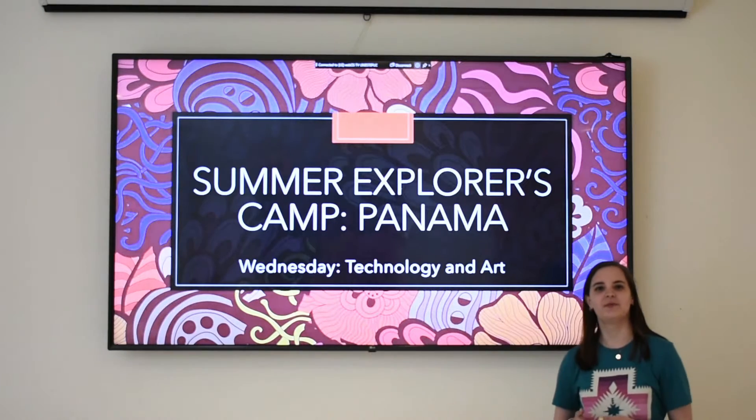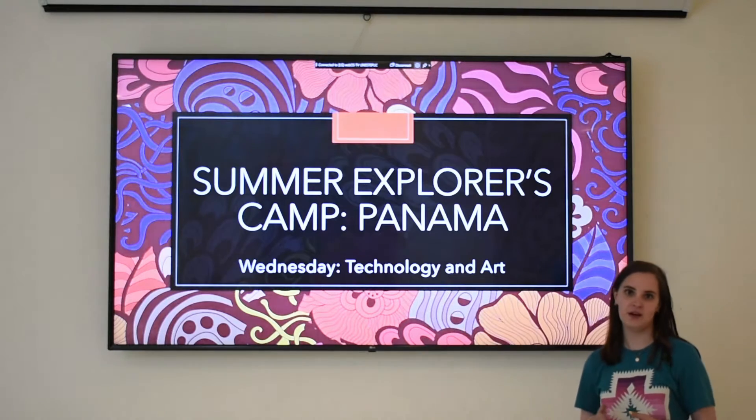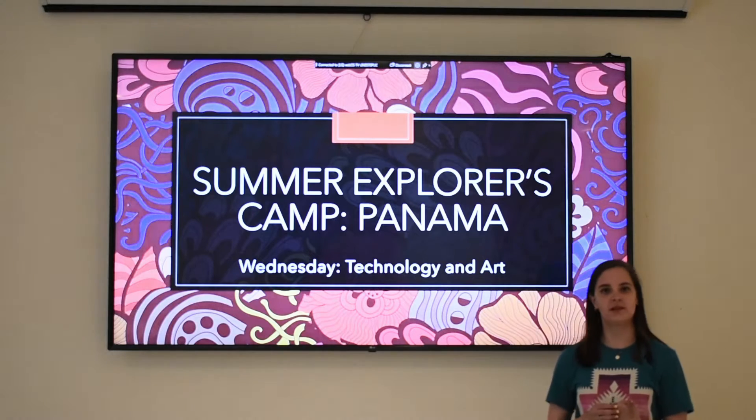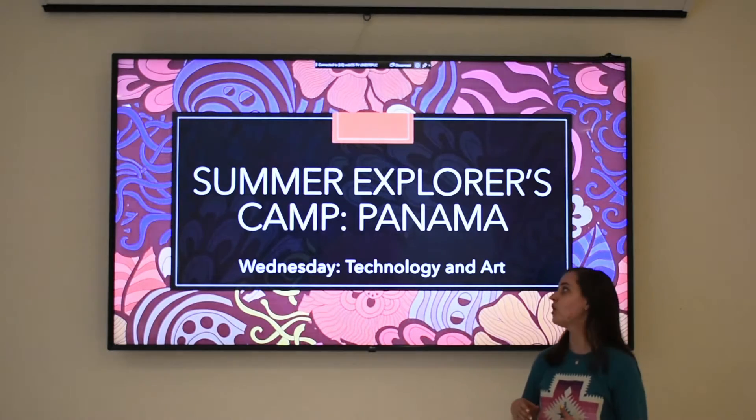Hello, everyone, and welcome to Summer Explorers Camp 2021 Panama. Today is day three, and we are going to be talking about Panamanian technology and art.